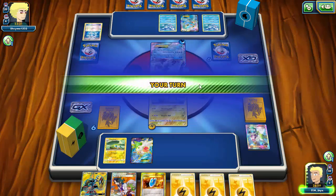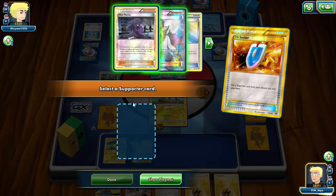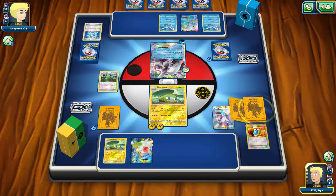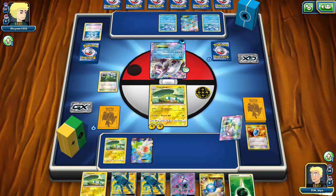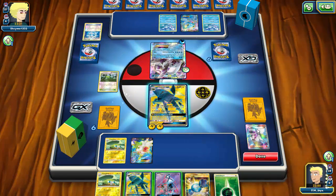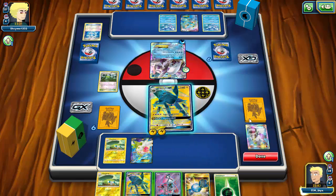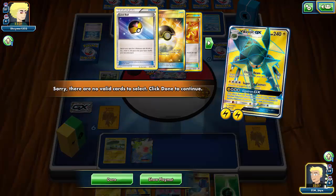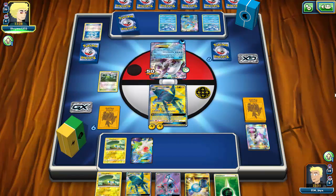I have to N my opponent again because I don't want to discard all that energy from the field — just not ideal at all. I get a good hand but unfortunately no Vikavolt. If I had another Chargebug out I'd start going for that immediately. For now, 50 damage with Charge Beam is still 50 damage; I can always Lele for a Sycamore next turn to get Vikavolt set up. I'm in a solid spot — I can knock out Palkia or Manaphy.